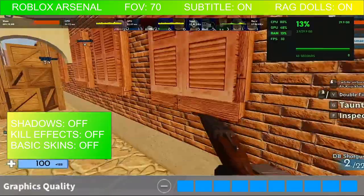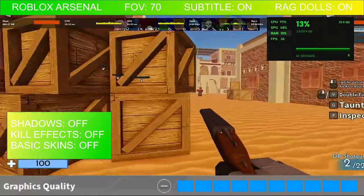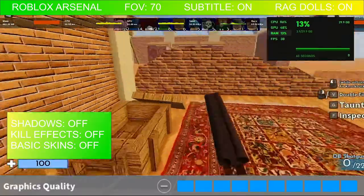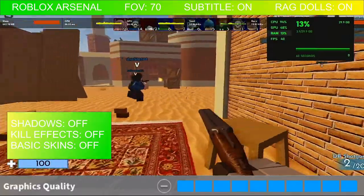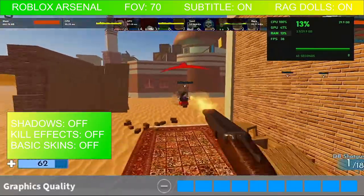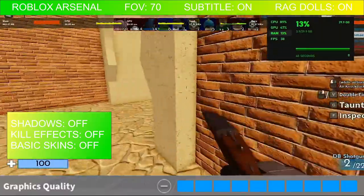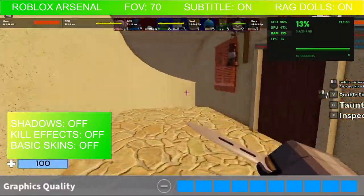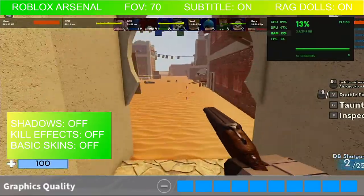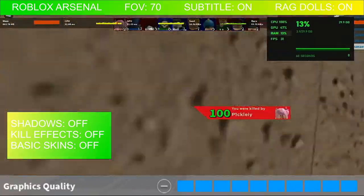For the 10 bar graphics quality setting, CPU was about 80 to 100%. GPU is 47%, RAM usage is actually 13%, which is the same as the 5 bar graphics quality setting. But the difference using the 10 bar graphics setting is the FPS — you're going to see it drop down to the low 30s, 30 to 35 FPS.